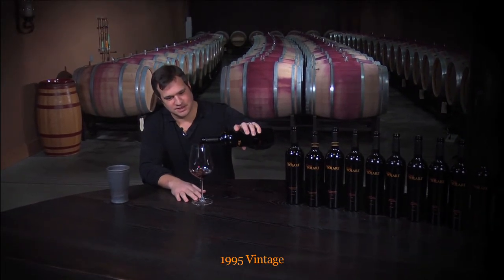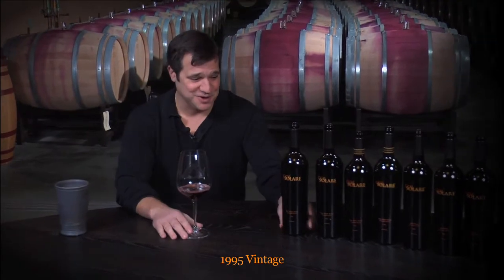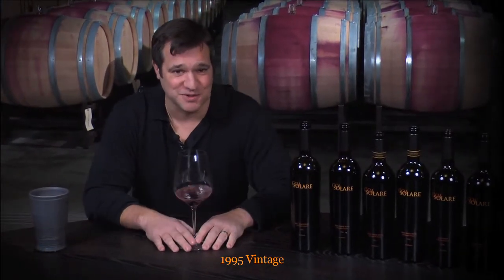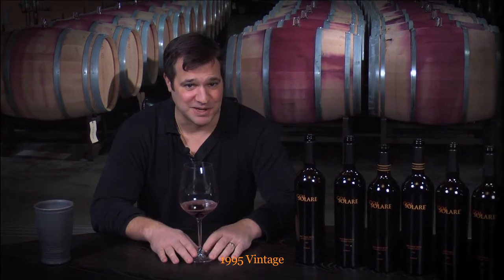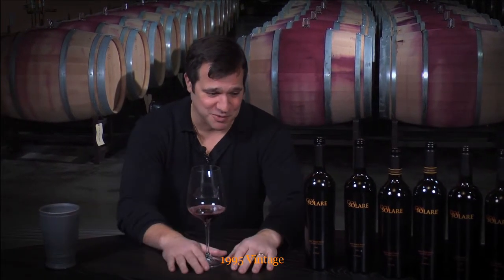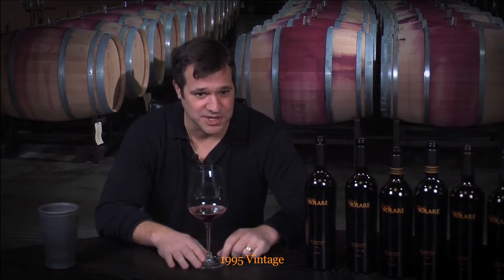First we're going to taste 1995 Col Solare. 1995 is very unique because it's the first vintage of Col Solare produced. I actually got the chance to work with this wine in the cellar. I remember when these grapes came in — they were some of the last grapes to come in from the Horse Heaven Vineyard.